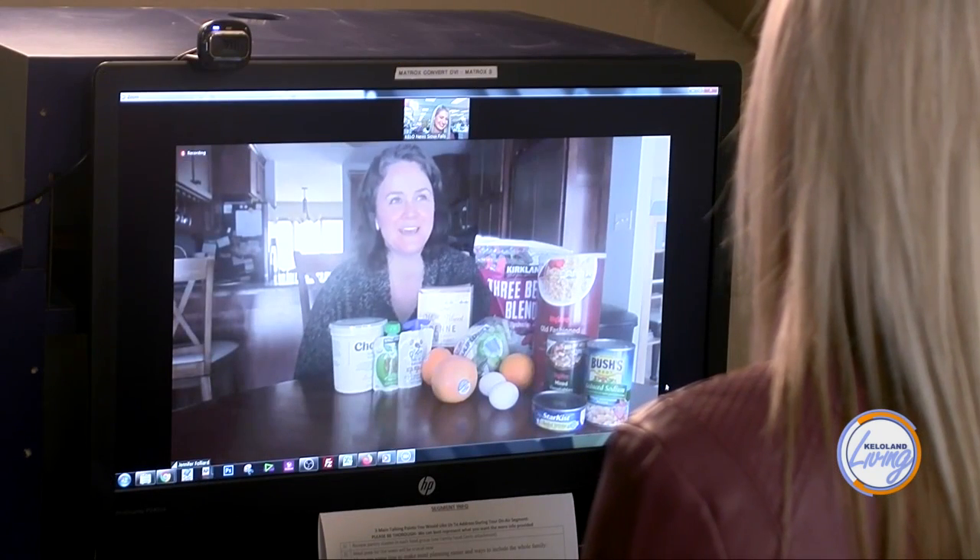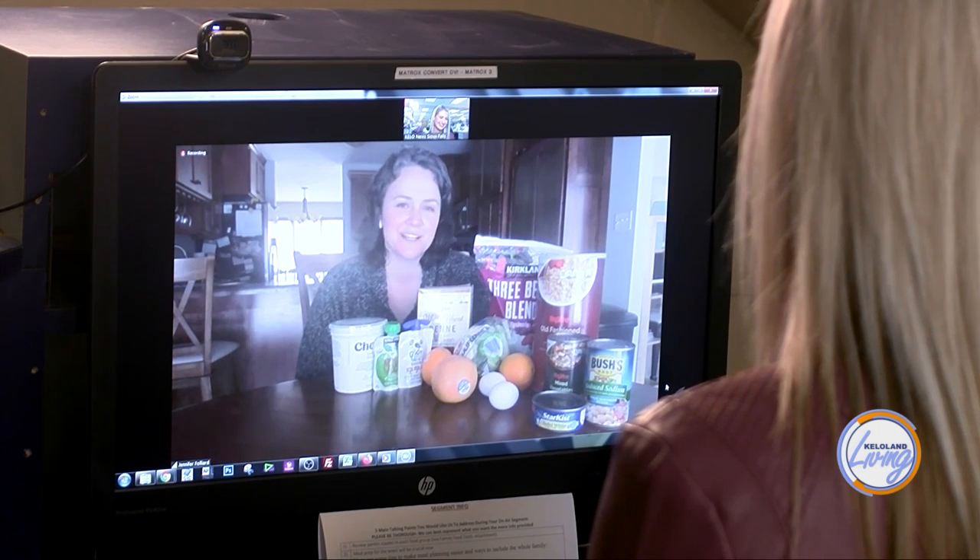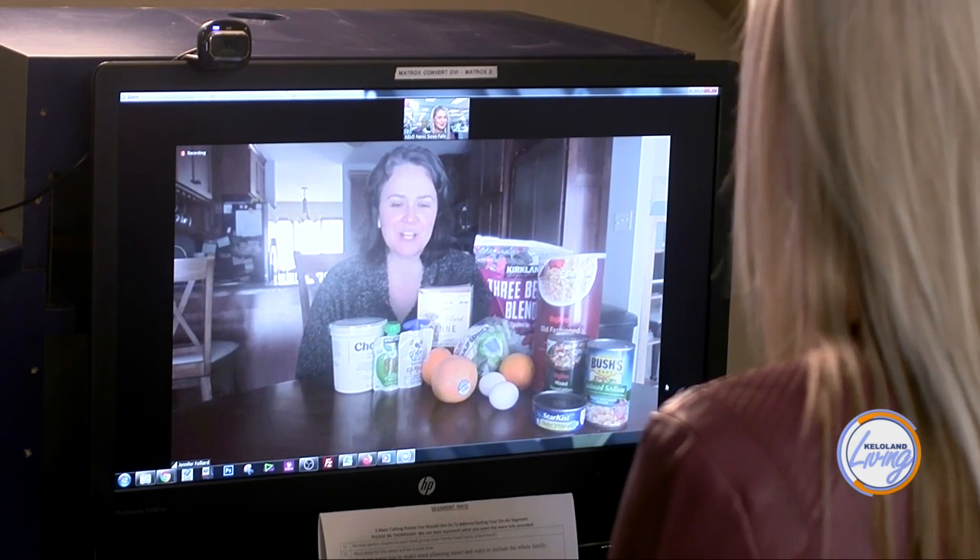What is your favorite pantry staple meal that you make? We have been doing smoothies at night, which is really fun. My daughter really likes making them and she asks for her smoothie every night. We just take the frozen berries — or we also have frozen strawberries and banana mix — and we mix it with milk in the blender. She thinks it's the coolest thing, and we've been having that every night for dessert.